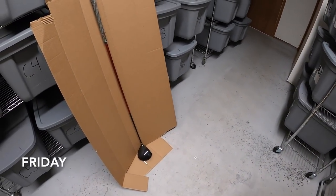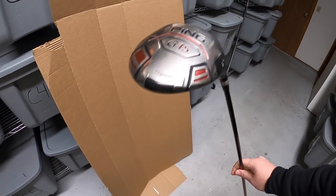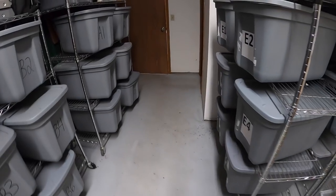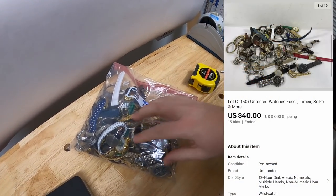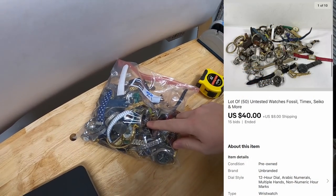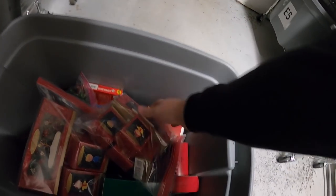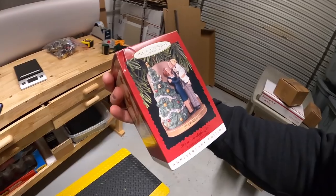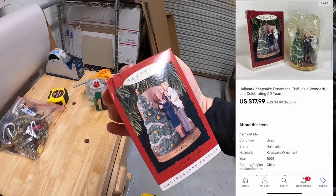It's Friday morning. I have eight eBay orders to ship out. First thing I've already got prepped and ready to go — this is a driver I bought from Kevin the Tennessee Picker, a Payne G15. That sold for $49.99 plus shipping. Next thing's in A1 — it's a lot of 50 watches I got from Danny and Parker. I did three auctions. This one sold for $40 plus shipping. Next thing's in B6 — it is an It's a Wonderful Life ornament. The box had a little bit of damage which hurt the value, but it still sold for $17.99 plus shipping.